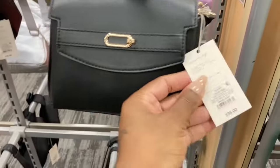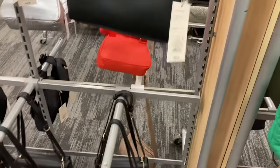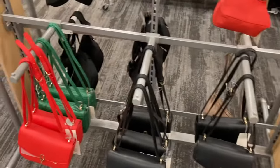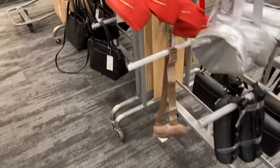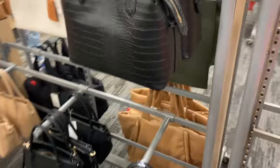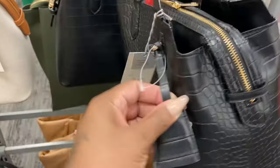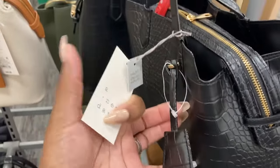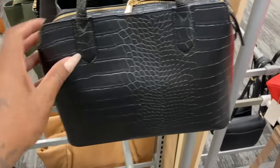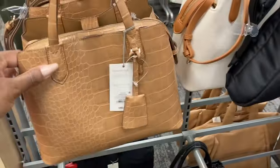Let's see how much this one is — by A New Day, thirty-five. So they did kind of go up. Even the small bags are like twenty-five; remember they used to be like fifteen. This one is cute — I came over here to look at this one, oh this one is really really cute. Let's see how much this is — forty dollars, by A New Day. And look at it in brown — this is cute.